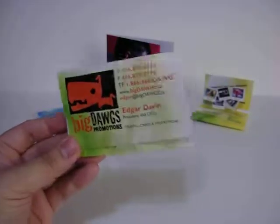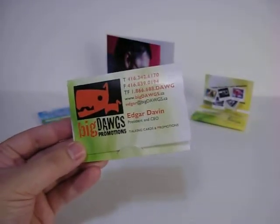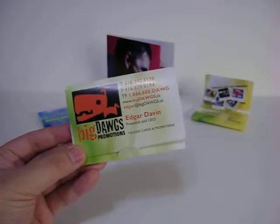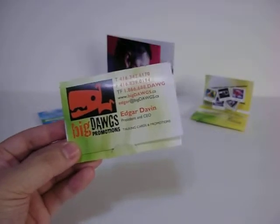Here's an example of our Talking Pop-Up Business Cards. If you've seen our other recordable business cards, this one is similar to that, except it has a bite. And I'll show you.